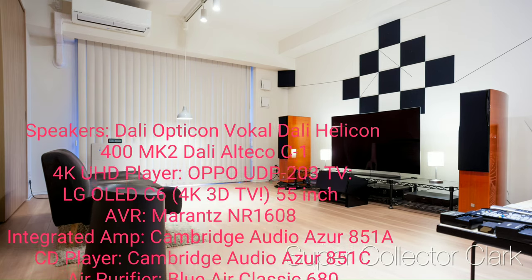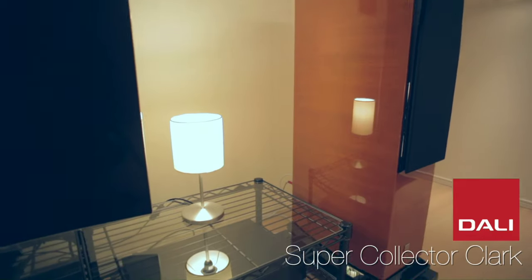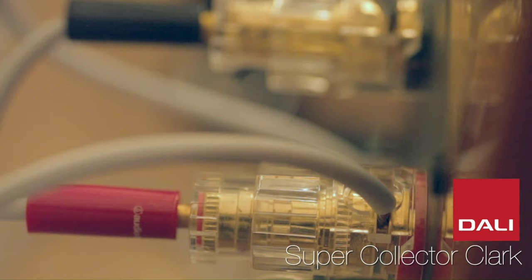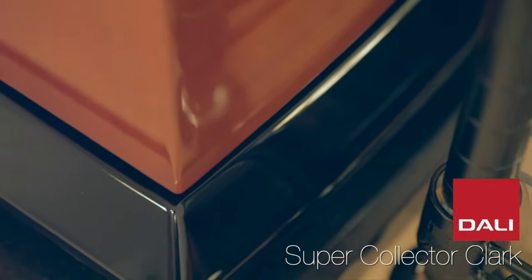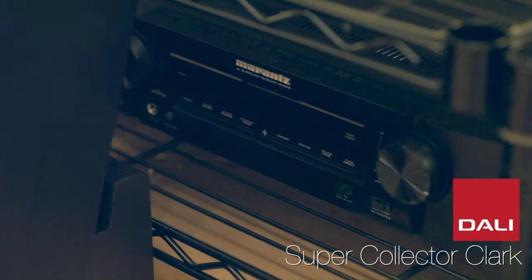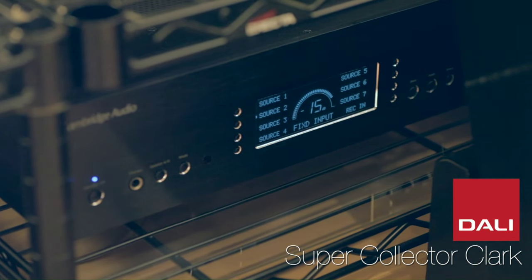Wasting no time, we have Clark from Japan. The speakers are Dali Opticon Vocal, Dali Helicons 400 MK2, Dali Ateco C1. The 4K UHD player is an Oppo UDP-203, the TV is an LG OLED C6 — a 4K 3D TV, 55 inches. His receiver is a Marantz NR1608 with an integrated amp, the Cambridge Audio Azur A51A, as well as a CD player, the Cambridge Audio Azur A51C. And to keep the air nice and clean is a Blueair Classic 680i air purifier.